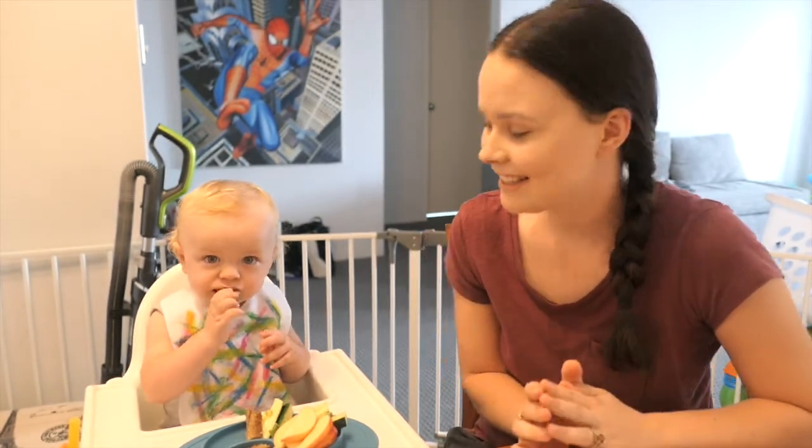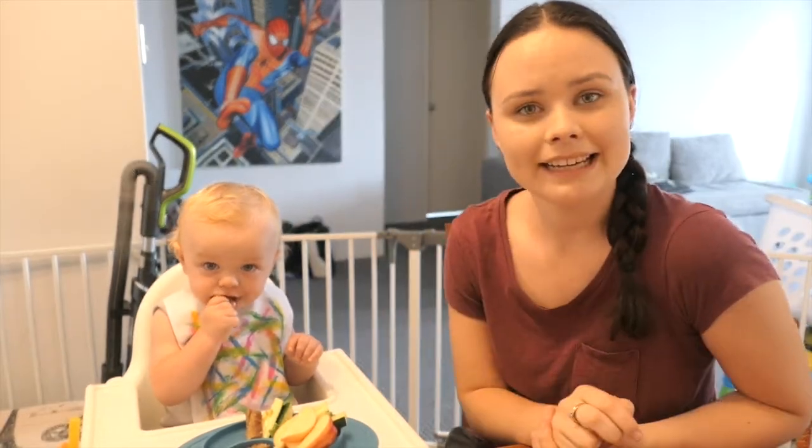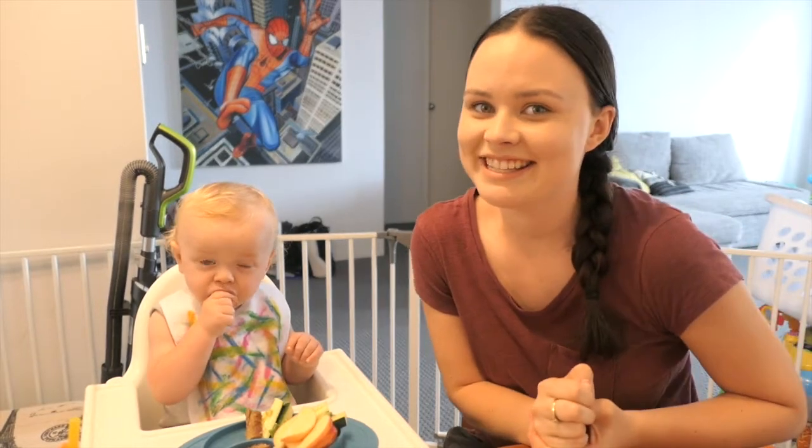Hi guys and welcome back to Oddly and Love. Today we are doing Jacob's baby led weaning update. Sorry for the setup and background, etc. It's just that this is where Jacob normally eats, so I'm not going to change that for the video.